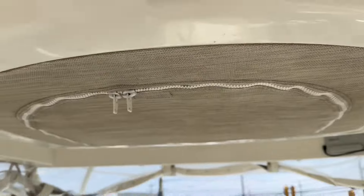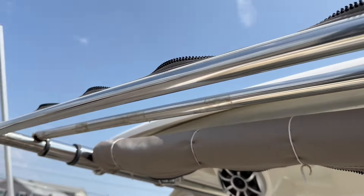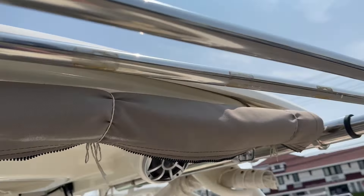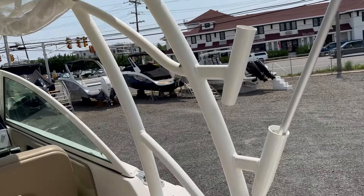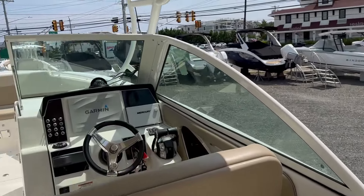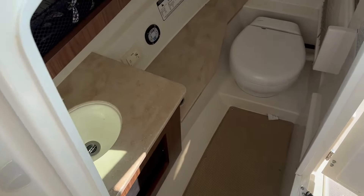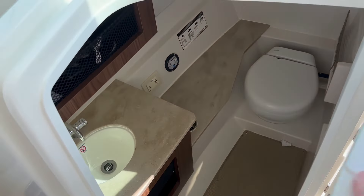There's a VHF radio from Garmin and PFD storage up here on the hardtop, along with spreader lights and speakers. This also has a sunshade right here. Again, this is a great dock-and-dine boat with powder coating on the hardtop frame. It also has a nice step-down head compartment — you can use it for storage or privacy.